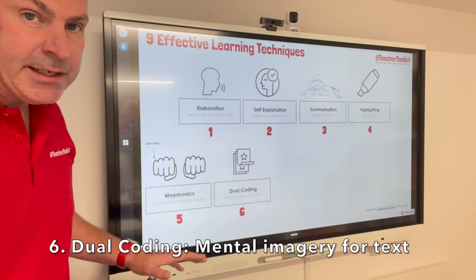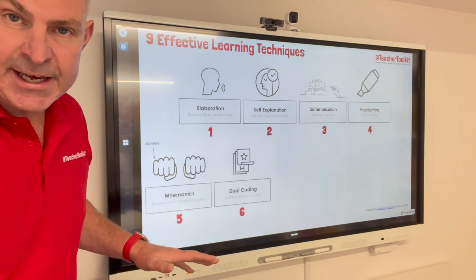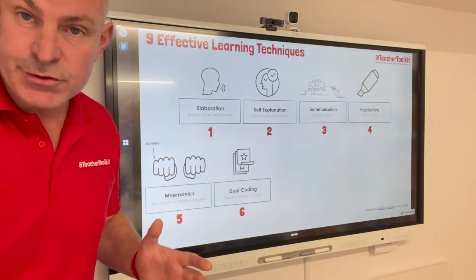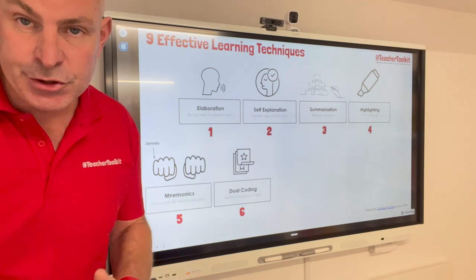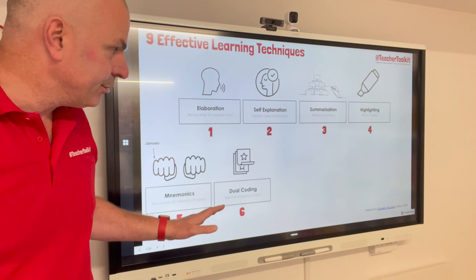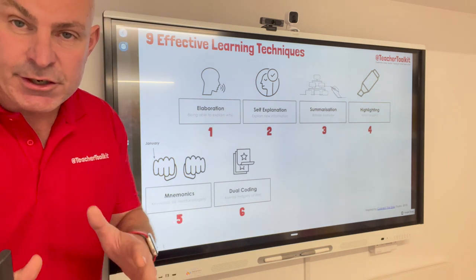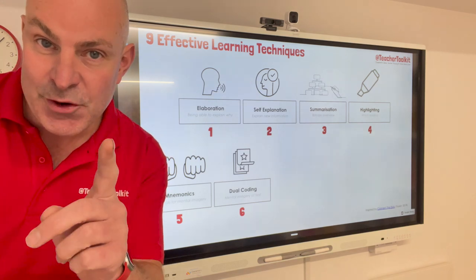Now this is what I'm doing here — I'm presenting the image in support of the text. I may want to present them one at a time in reverse order, so text first then image or image first then text. It's entirely your choice, depends on the context of what you're teaching. Essentially, what I'm doing here is synchronising the information to make it easier to process. It's not learning styles.